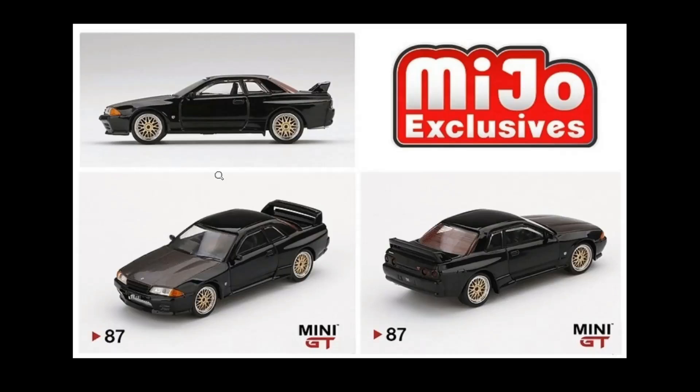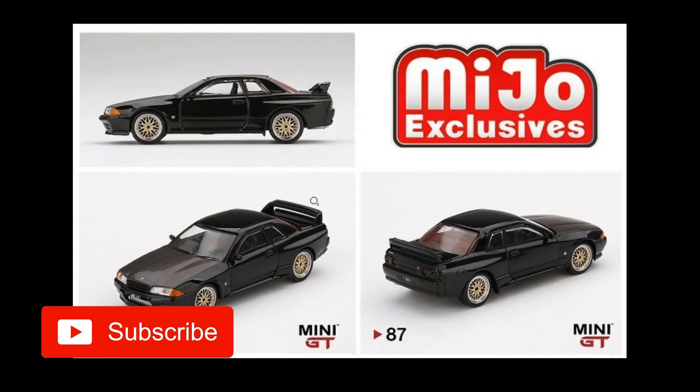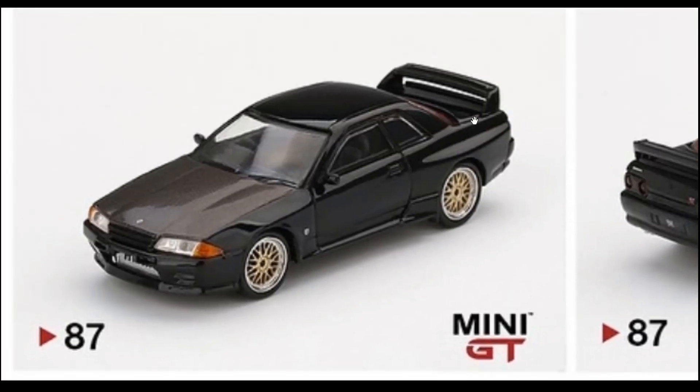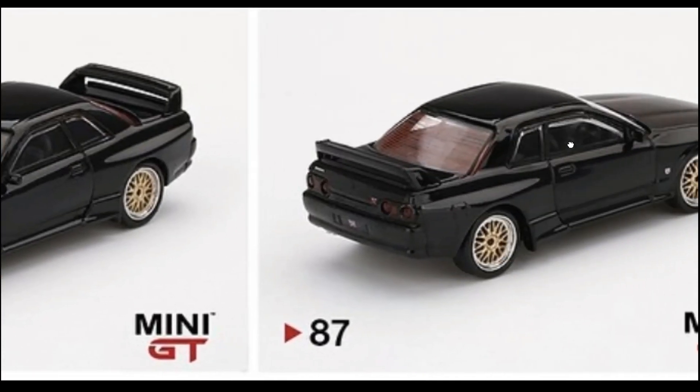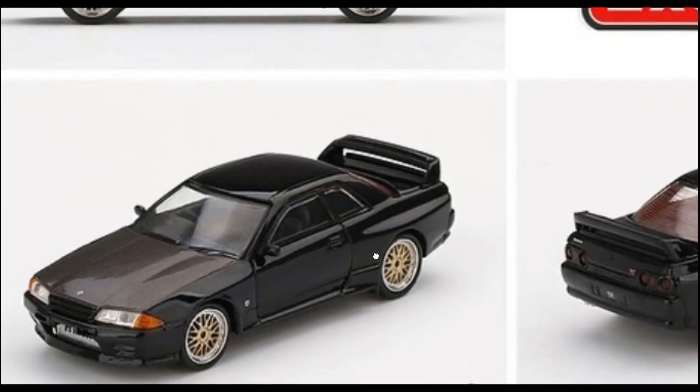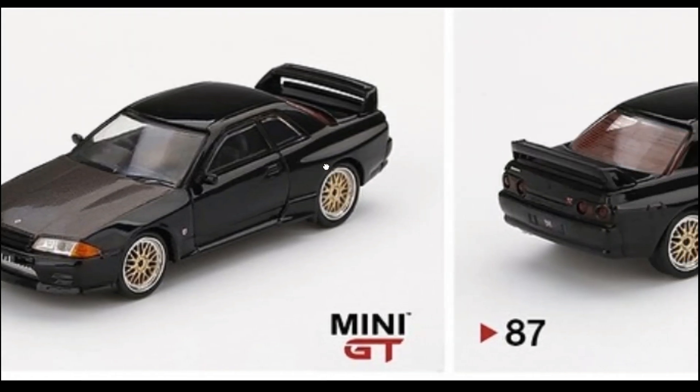Wow, this Skyline from Mini GT is absolutely a stunner. This is part of the same release as what we featured in yesterday's video — the yellow Pandem and the yellow Porsche. This one here is just stunning, really plain and basic looking but absolutely gorgeous. I really like the wheels on this Skyline.